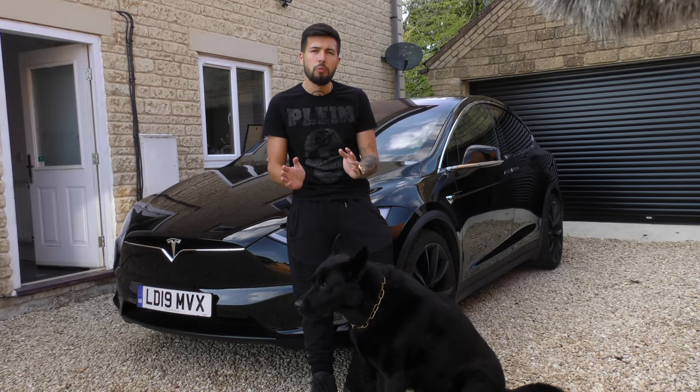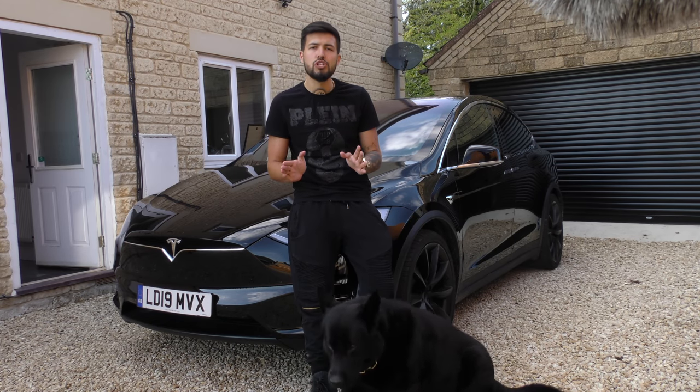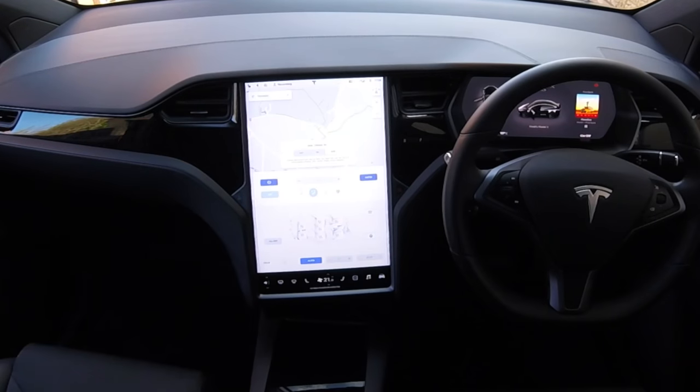Hey everybody, it's Tesla driver here. I hope you're doing well today. We've got a short video showing you the new dog mode in version 9.